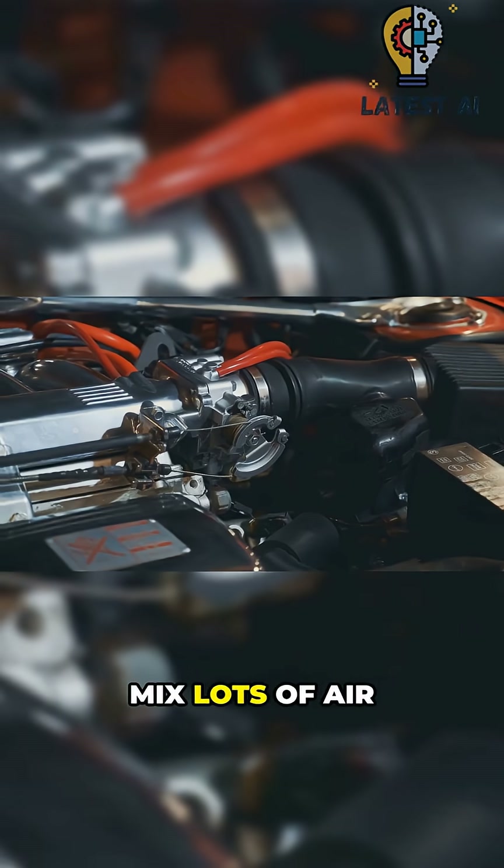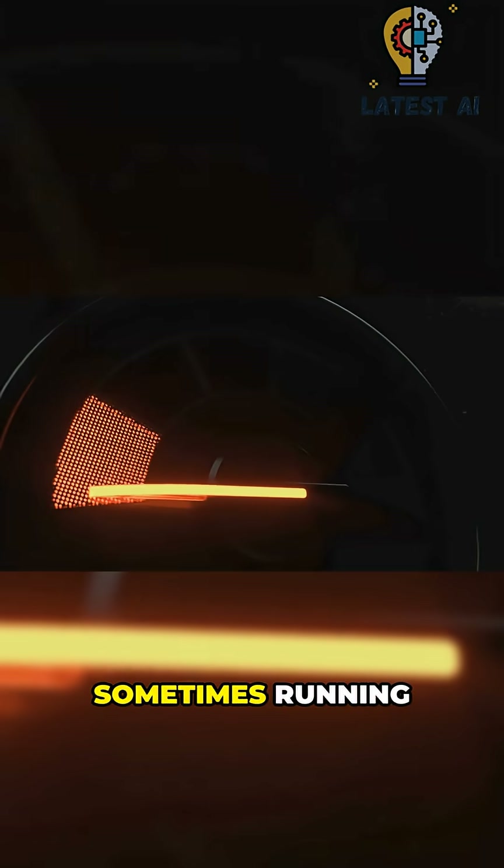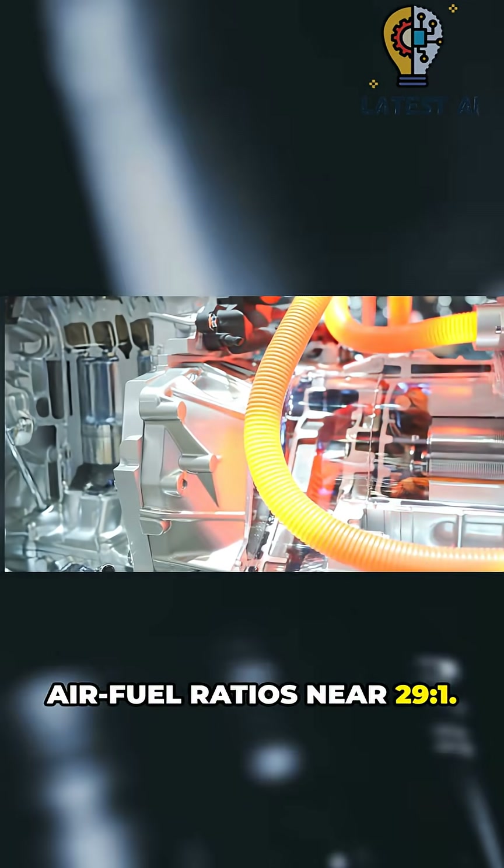Run a very lean mix — lots of air, little fuel — plus a small supercharger to cram in air, sometimes running air-fuel ratios near 29.1.